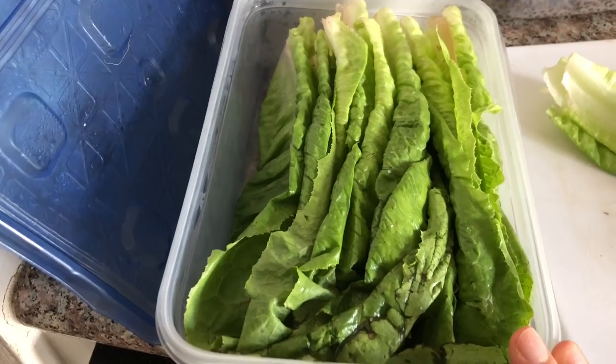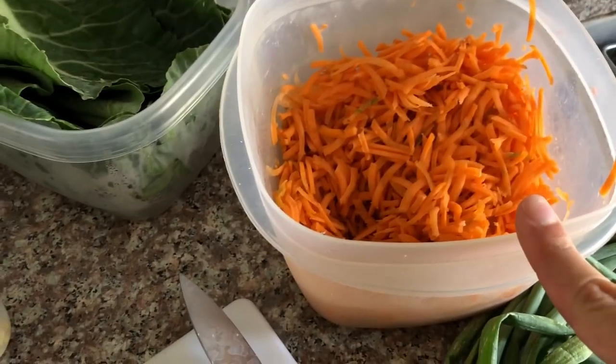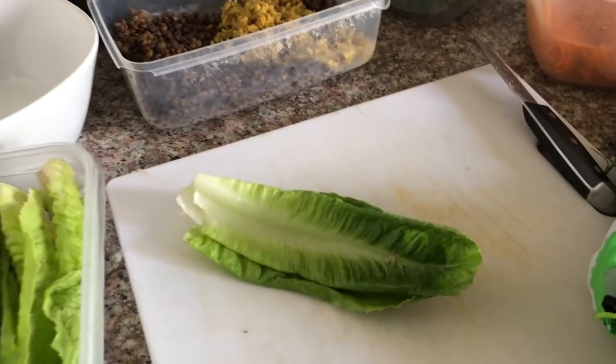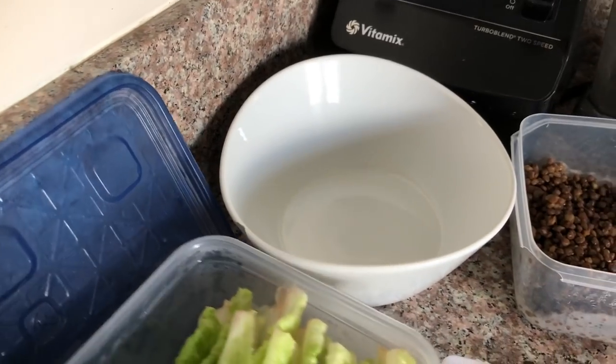I got back from the gym, laid outside for a bit, and I've been editing on my laptop. Now it's time to make lunch. Everything I'm making is from my meal prep and grocery haul video. I have romaine lettuce that I've already prepped, some leftover lentils from the instant pot, shredded carrots, tomatoes from the farmers market, green onion, and I'm boiling some potatoes I also got from the farmers market. I prep everything so I can assemble it the day of — I don't like to chop lettuce ahead of time and let it get soggy. Everything is washed and ready to go, so I just put it all in a bowl together.